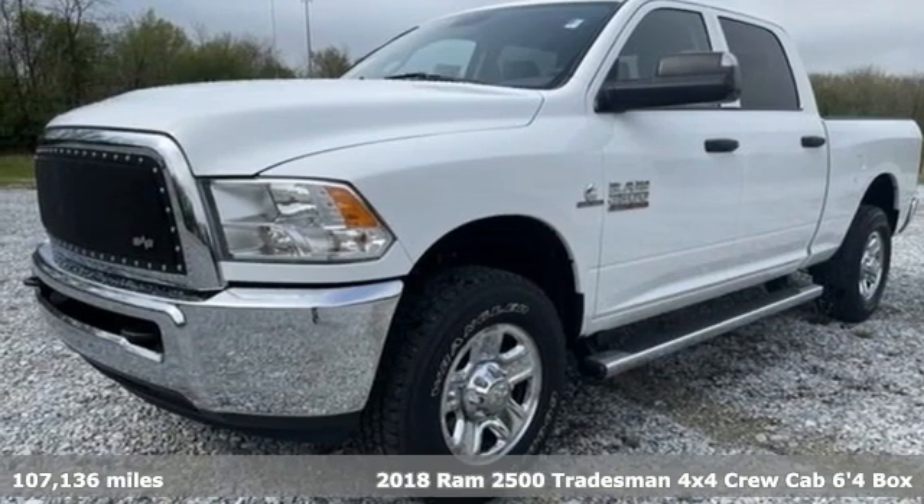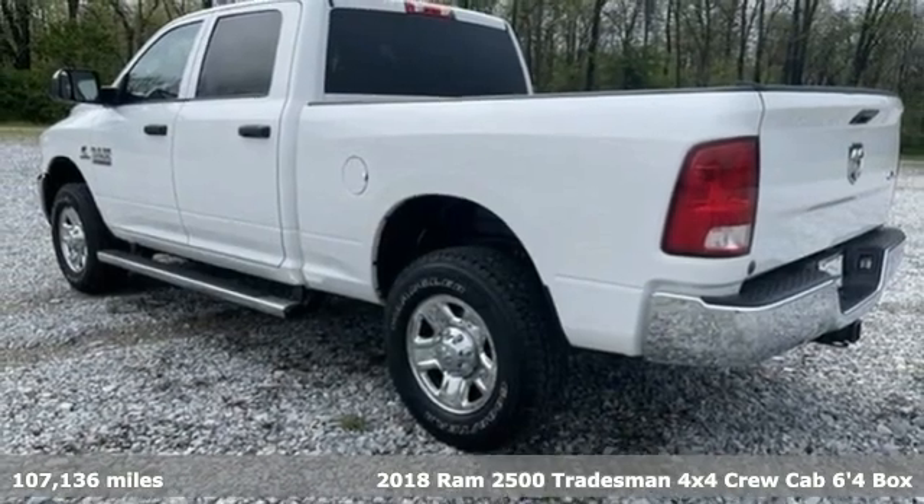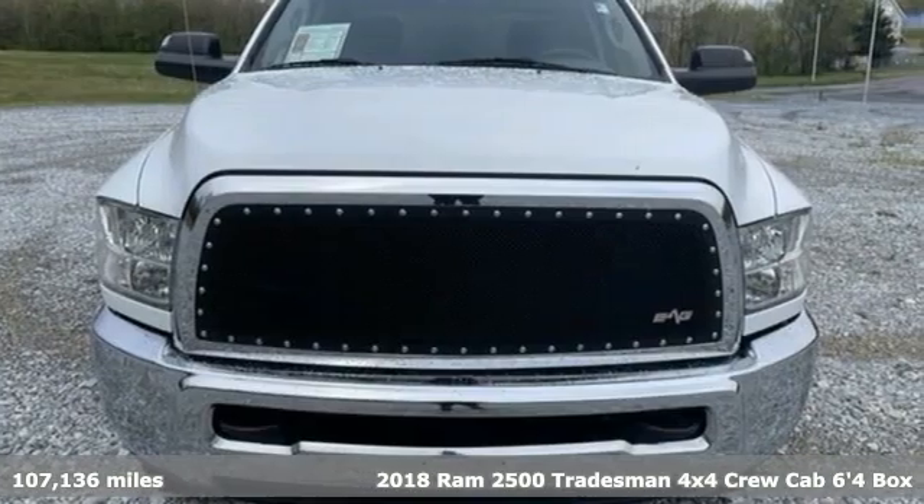It's a 2018 Ram 2500. This 2500 makes short work of tough situations, and it comes with all the amenities you need.